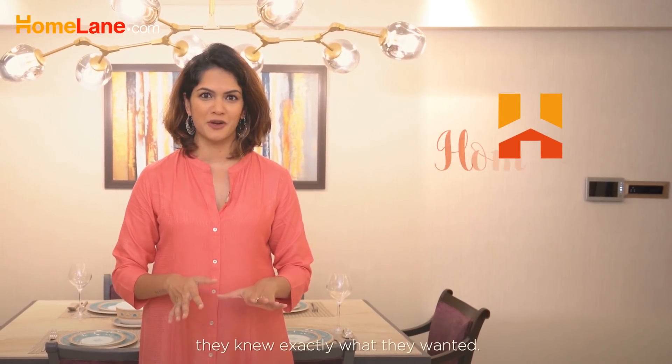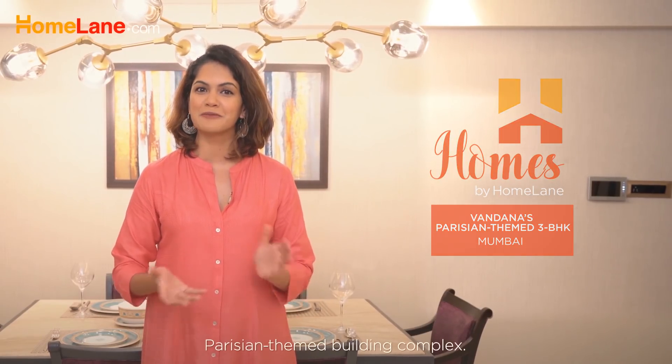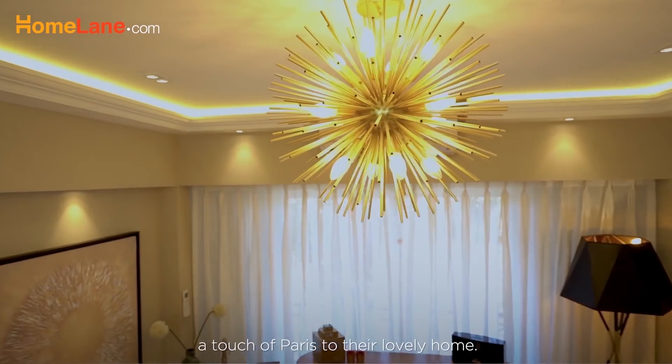When Bandana and her family came to Homelane, they knew exactly what they wanted: a Parisian-themed home to complement their Parisian-themed building complex. Let's see how we added a touch of Paris to their lovely home.